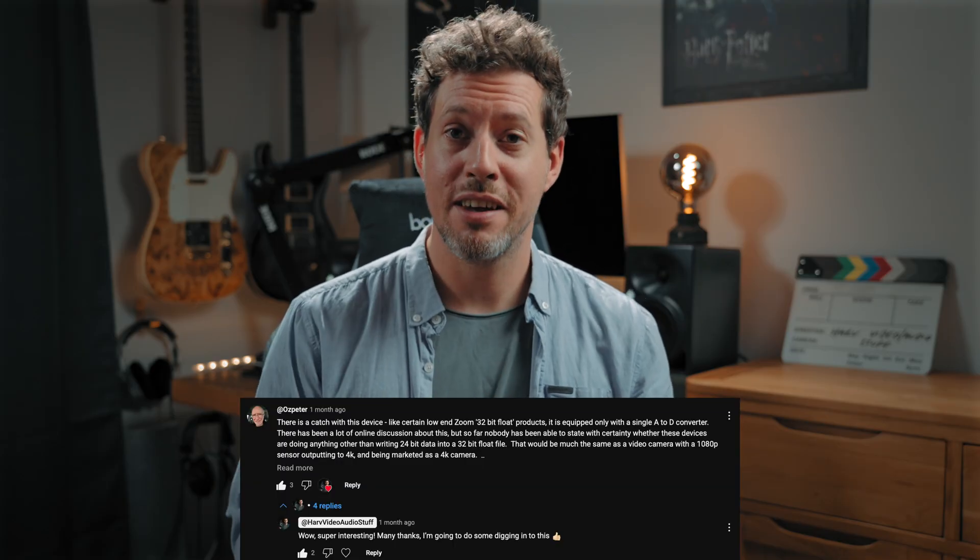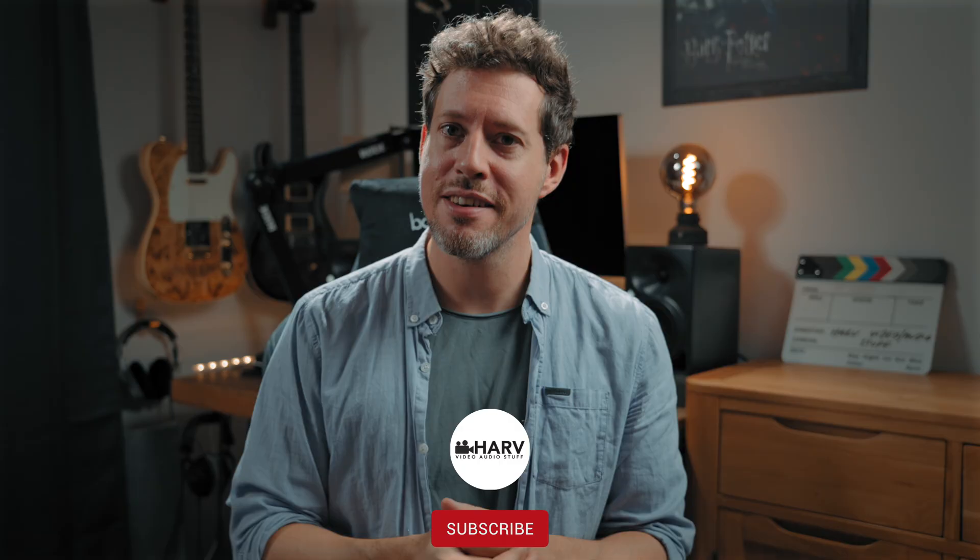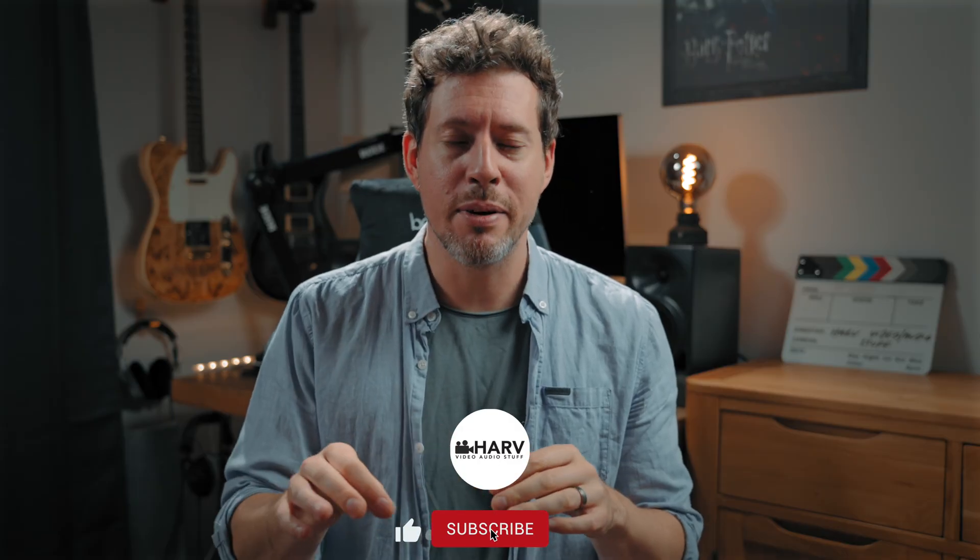I want to thank someone who commented on my channel, Oz Peter, for bringing this to my attention. I saw the comment, I read it, I thought that is interesting — and then I dug a little deeper and oh dear god, this is everywhere. It's time to talk about it.